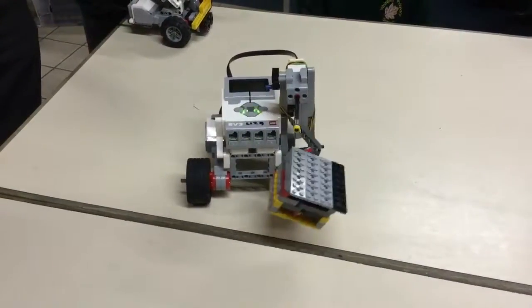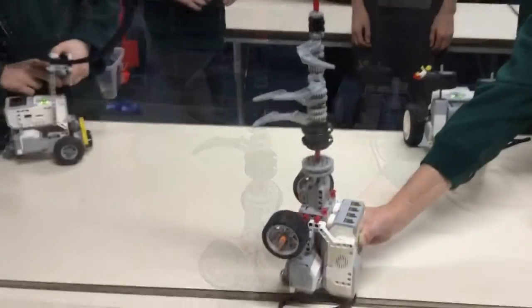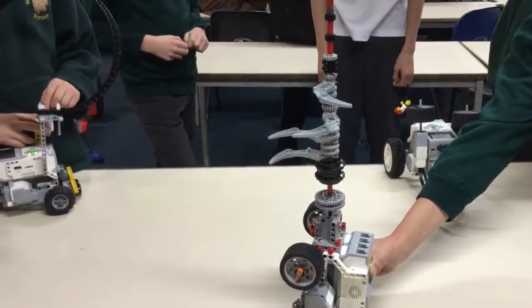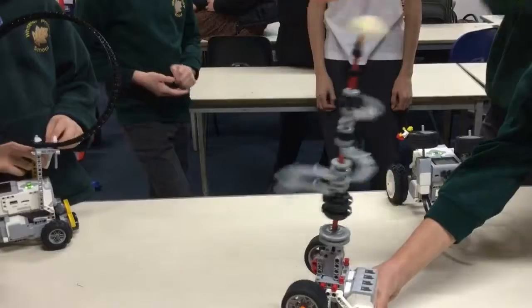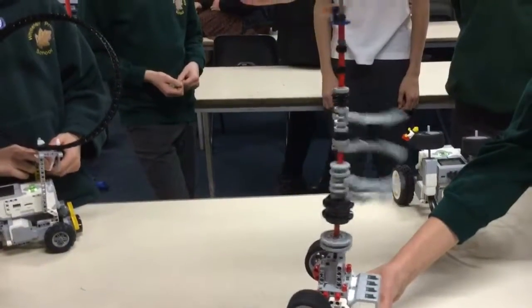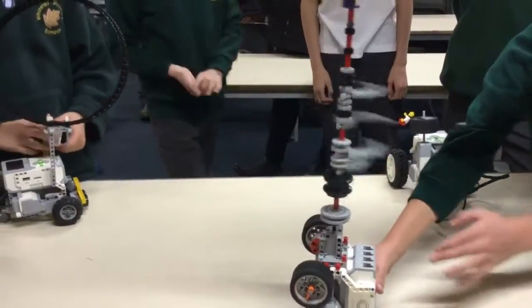That is brilliant. This is Lily's and Lucas's tiny destroyer. Here we go. Incredible. Incredible. Well done.